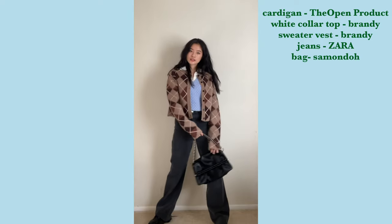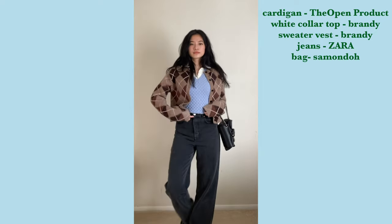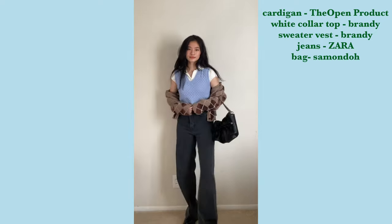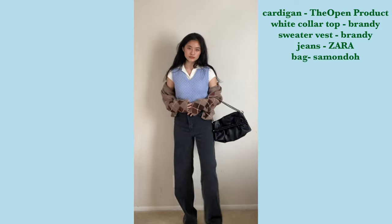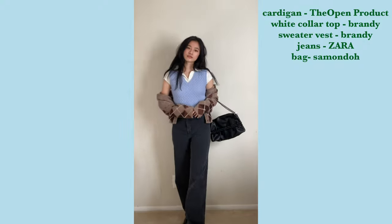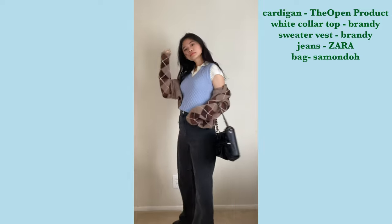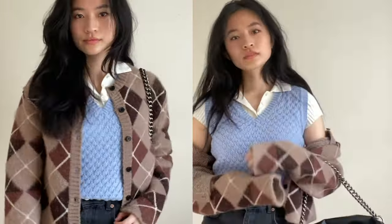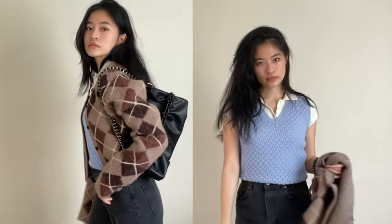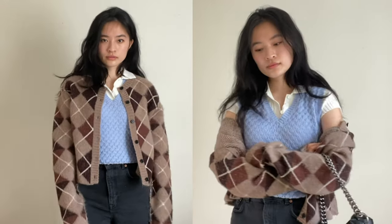For the third outfit, I styled my Docs with baggy jeans because I think these shoes look amazing with baggy pants — baggy jeans, baggy anything. On top I wanted to play with color a bit more since my jeans are a little darker, so I styled it with this knit sweater vest from Brandy Melville in a beautiful baby blue color.